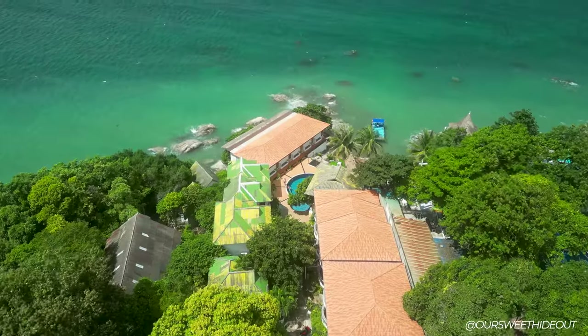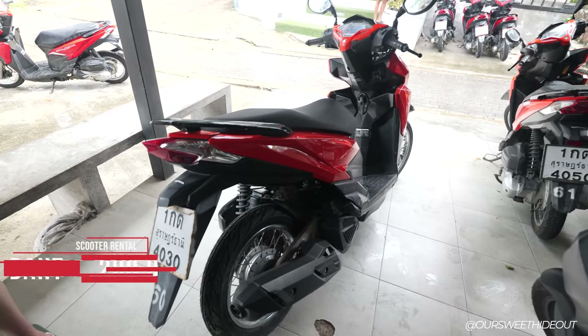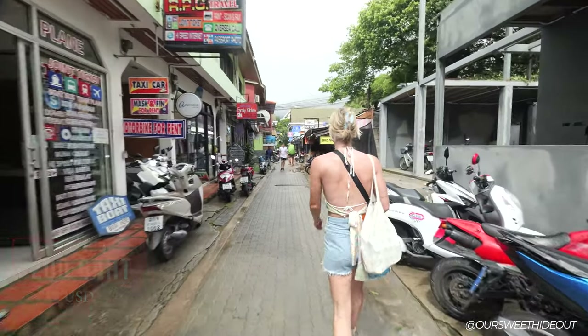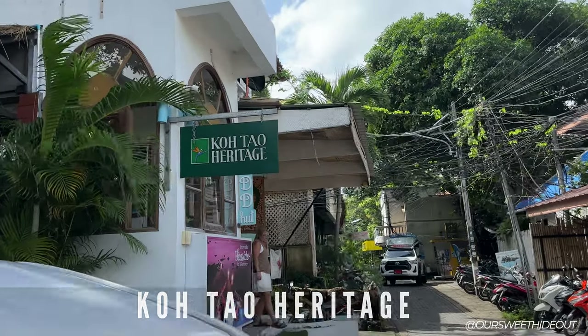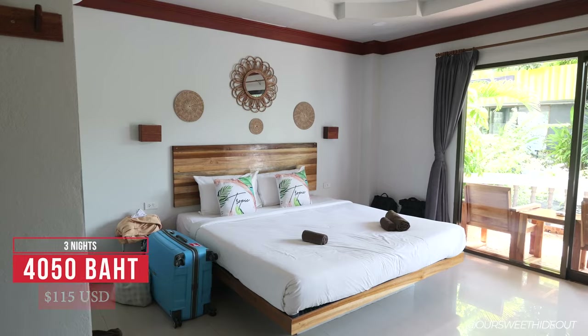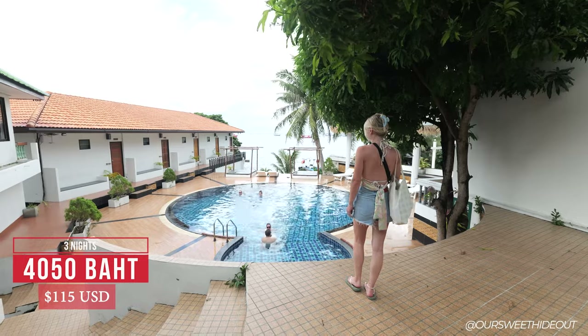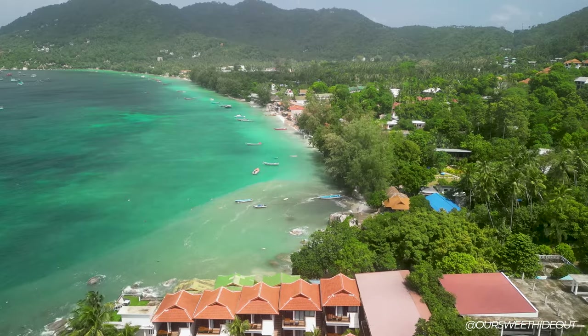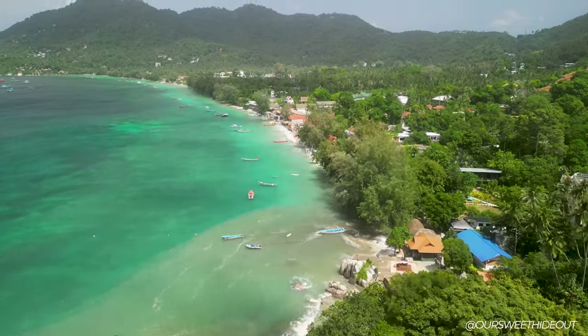The first thing we did is rent a scooter — it's 200 baht per day and there are so many rentals available here at Sairee Beach. We're currently staying at Koh Tao Heritage, which will be our home for the next three nights. We're super excited to explore this island because we've heard so many great things. Koh Tao is referred to as the Mecca of diving and snorkeling in Thailand, known for its coral reefs and marine life.